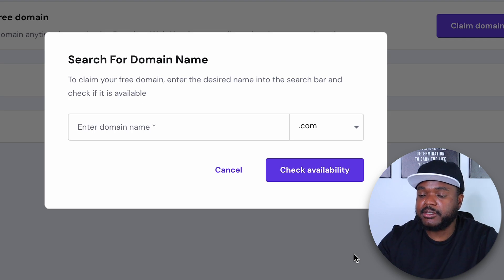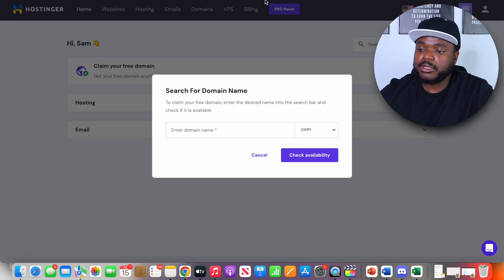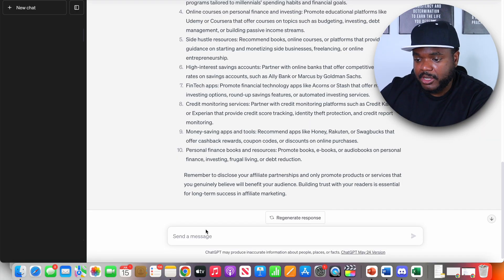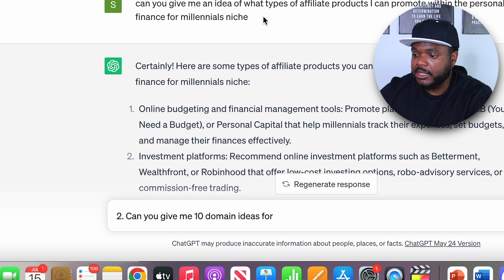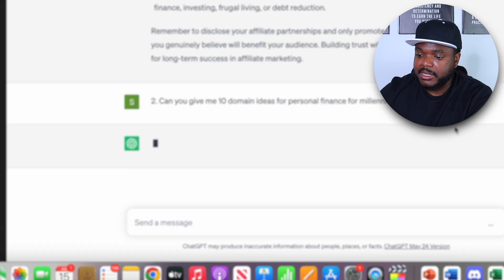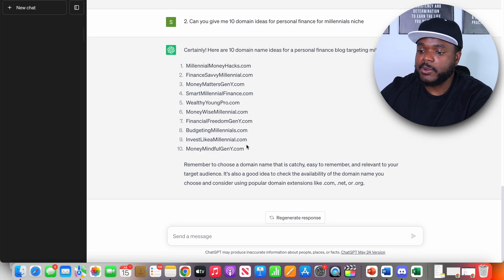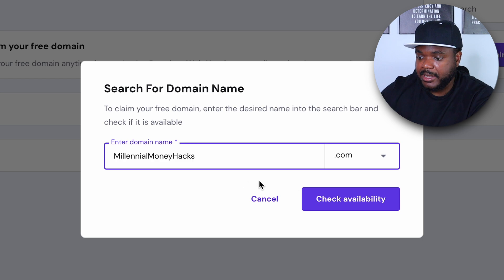From here you're going to be able to check the availability for your chosen name. If you've got no idea what your domain should be, you can come back over to ChatGPT and ask something like: can you give me 10 domain ideas for — then paste in your niche, in this case personal finance for millennials. Instantly, you've got 10 different names to choose from. It's then a simple case of going through and seeing which ones are available, since not all of them will be. I'll try the first one and click on check availability.